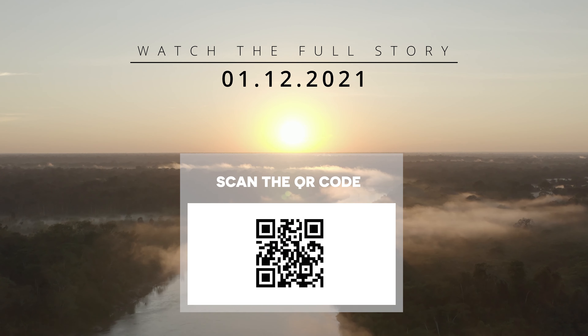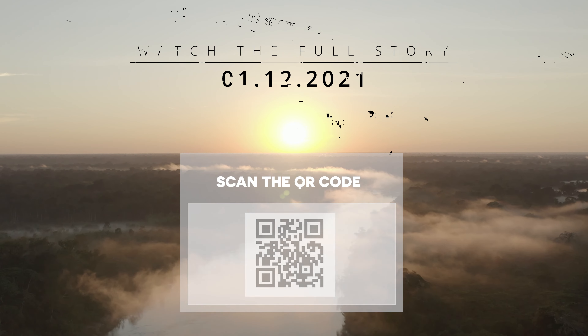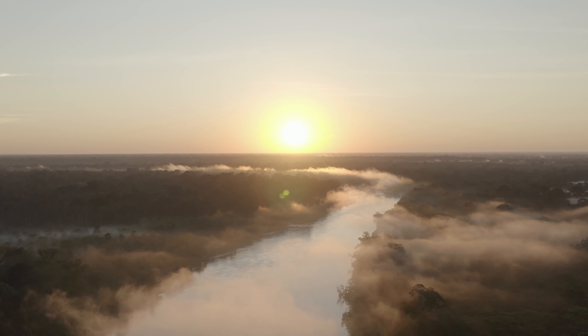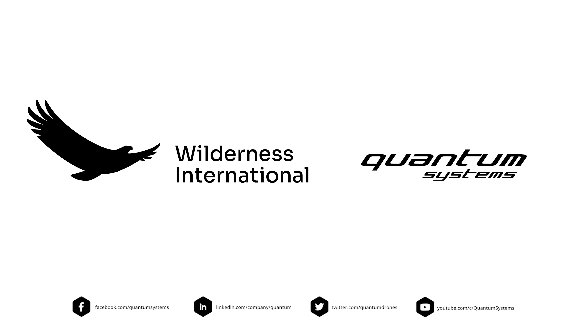They have a fantastic new software — PIX4Dmatic — and I'm really impressed about the speed. We can process 30,000 images, really sorted out with this new piece of software. We can fly huge projects. It's awesome for all our customers using the Trinity F90+ with its long endurance and many images, and we can even mosaic the multispectral images.